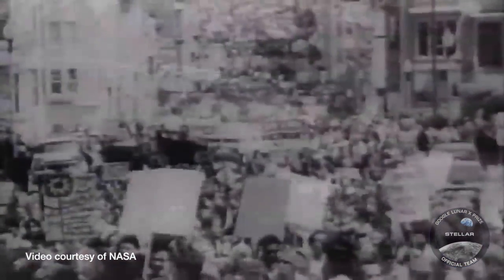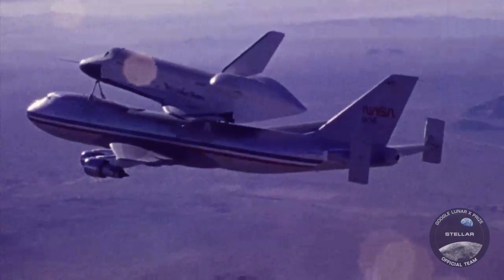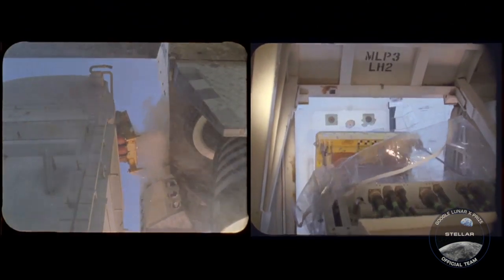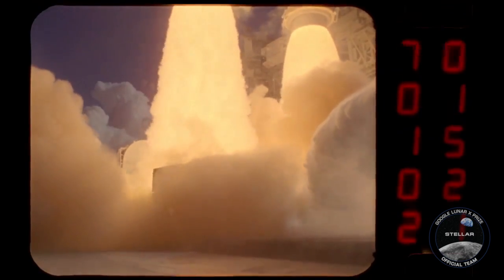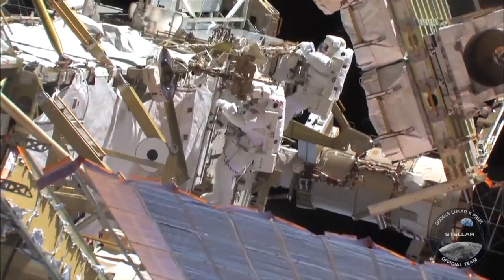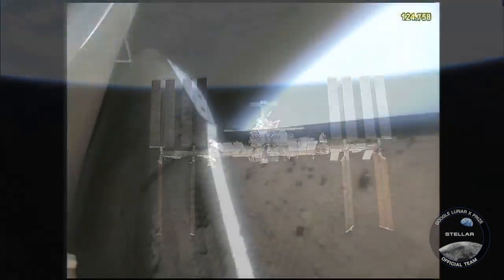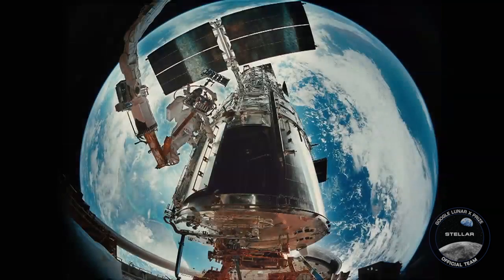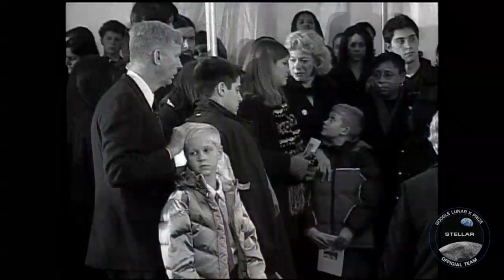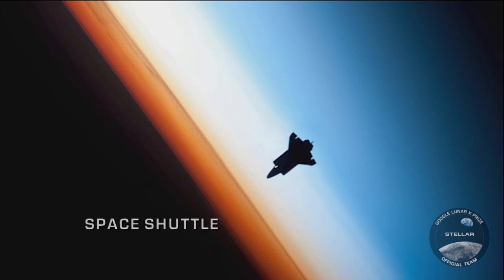An idea born in unsettled times. We are going forward — America, the United States is first in space. It becomes a feat of engineering excellence, the most complex machine ever built, to bring humans to and from space, and eventually construct the next stop on the road to space exploration. As 30 years of flight draw to a close, its legacy is one of unsurpassed achievement, tragedy overcome and opportunity met. NASA's Space Shuttle.